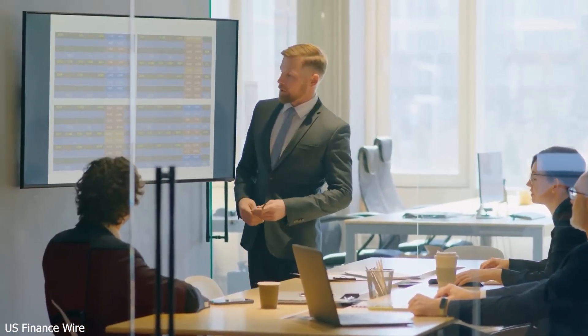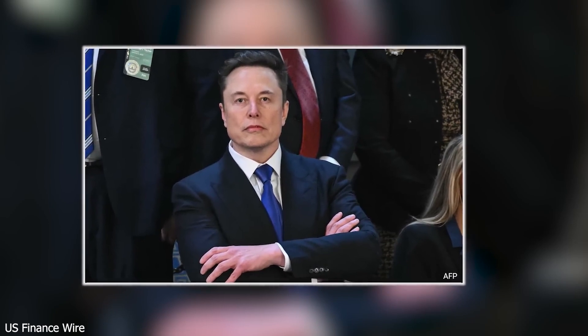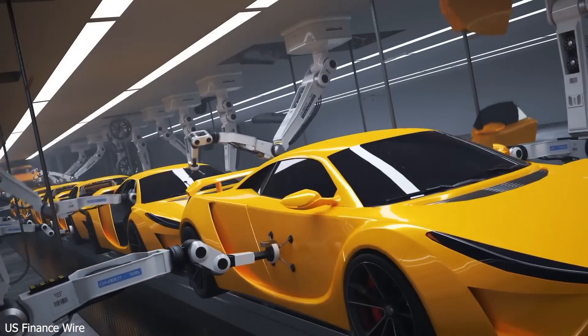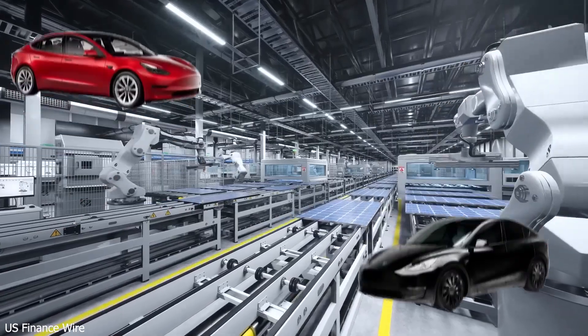Yikes. Tesla's smart solution: use more North American-made components, including batteries. That keeps Model 2 prices low and avoids steep import fees. And here's the cherry on top — by assembling the Model 2 in places like Fremont, Austin, Berlin, and later Shanghai...